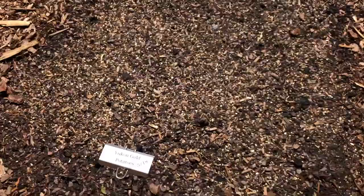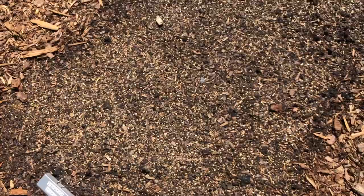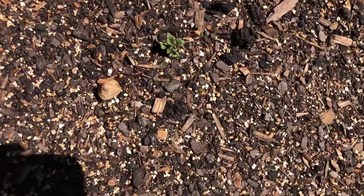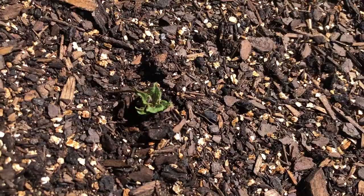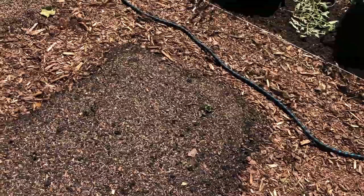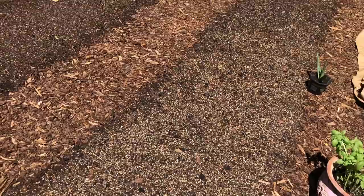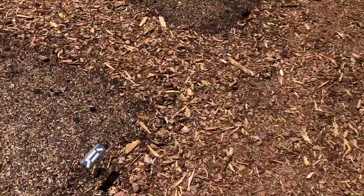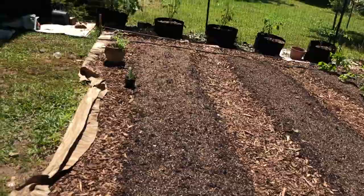These are the whole potatoes that we planted and they're starting to come up — that one's broken through, doing a great job. I hope we get some this year. Last year's experiment was a miserable failure — I got poisoned hay and that was the end of that. I tried the Ruth Stout bed and apparently my hay had terrible things in it. This bed here is the one we planted with potato chips — the little pieces of potatoes — but I didn't plant those until the 25th. It'll probably take these another week or so to start breaking through.